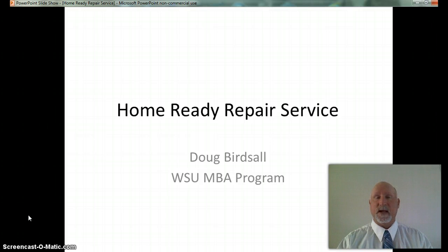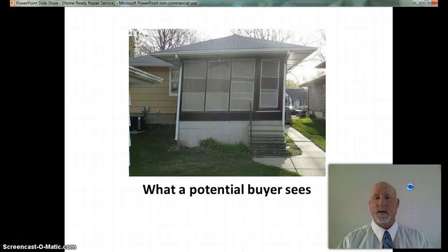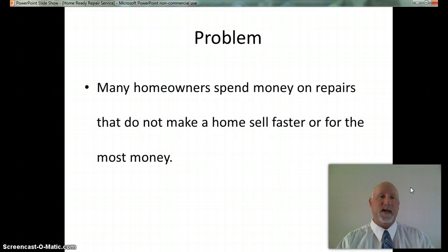Everyone had to do some repairs and clean up to get their property ready for sale. Maybe you hired a contractor or you did it yourself. As you can see from these slides, everyone has a different point of view on what the property actually looks like. The problem is that many homeowners spend money on repairs that did not make a home sell faster or for the most money. How much of the money was wasted? How do you know which repairs will lead to the most return on your investment? Repairs that increase sale price vary from region to region and even from neighborhood to neighborhood.